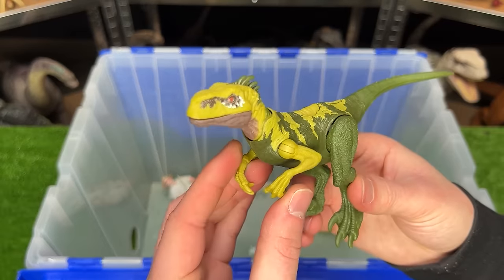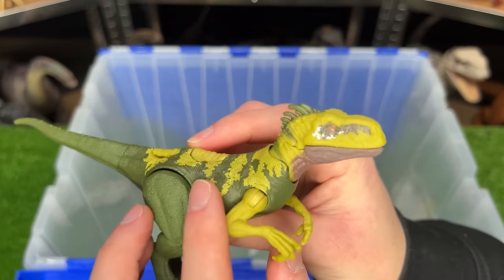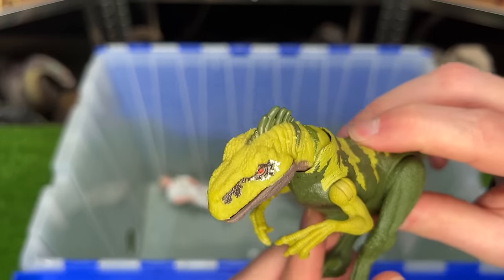And then here is the Strike Attack Atrociraptor figure in the dark green and bright green coloring, and it has a button on its back to activate the chomping action.